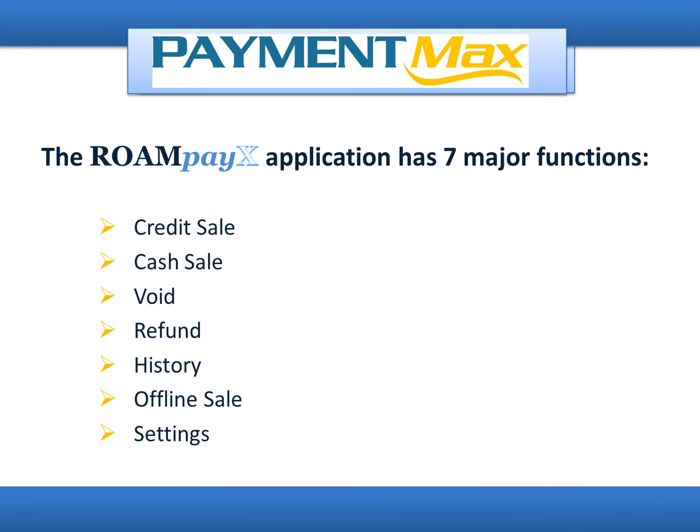RoamPayX application has seven major functions: credit sale, cash sale, void, refund, history, offline sale, and settings.